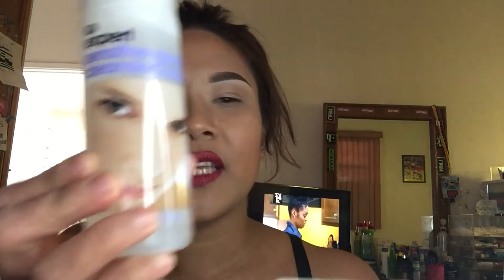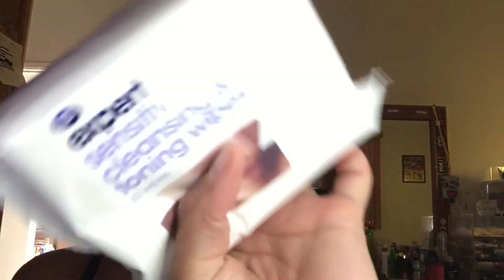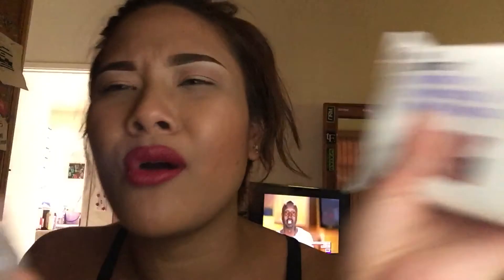One more thing - Walgreens had the Boots Expert Sensitive Gentle Cleansing Wash for sensitive skin, and this was free with purchase of another item, so of course I grabbed it. And that's it - that's my haul!